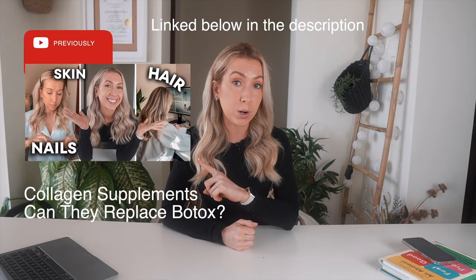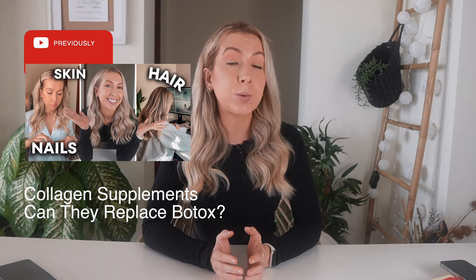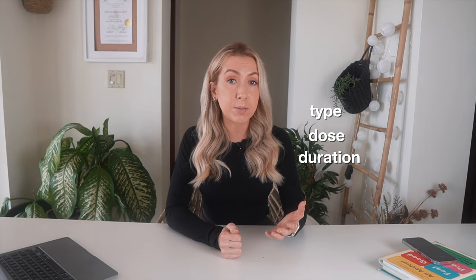Then we have collagen supplements. They are very on trend these days, with every wellness influencer promoting them. What I will say is that they do hold promise — all the studies are pointing towards positive effects on the skin. However, the studies have been mainly funded by collagen companies, and we still don't know the best type, dose, or duration needed to have an effect. And because they are expensive, I don't recommend them right now.